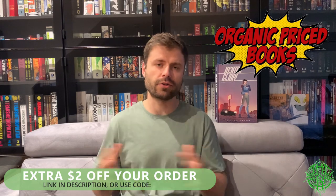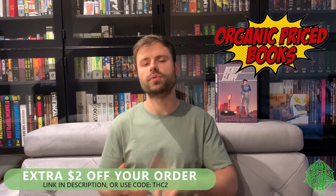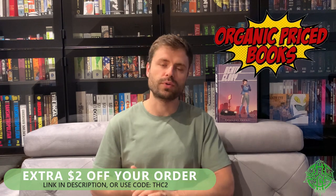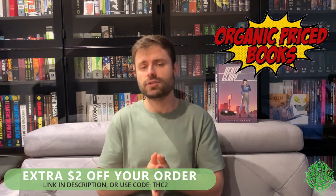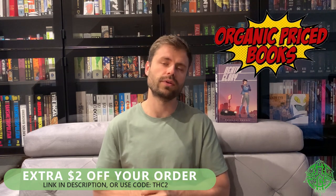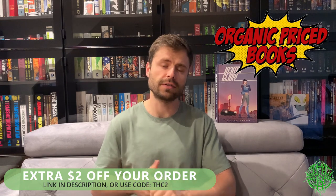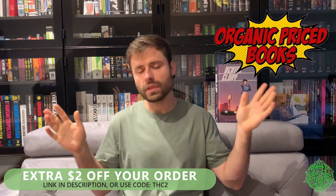Before we get into things, I do want to talk about organicpricebooks.com, our incredible sponsor — the best place in our opinion to go and get your new trade paperbacks, hardcovers, pre-orders, anything you want to make sure you get day one release. You can pre-order on organicpricebooks.com, and if you use the promo code THC2 at checkout, you'll get an extra two dollars off every single one of your orders. Please check them out — fantastic customer service, great shipping, excellent packaging. You'll never have any dings on your books like I got with this Amazon-delivered book.